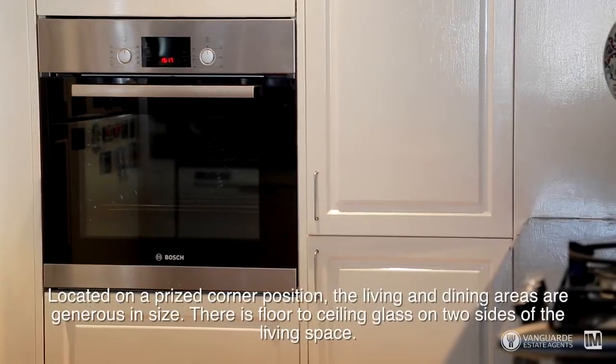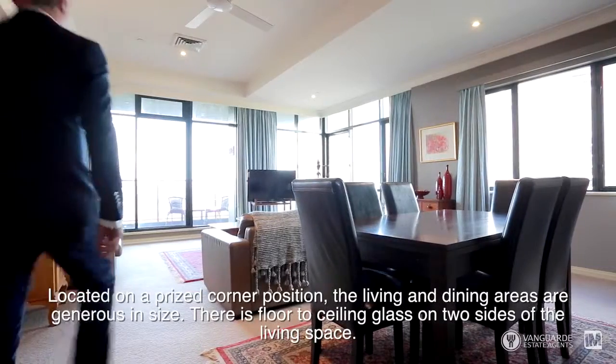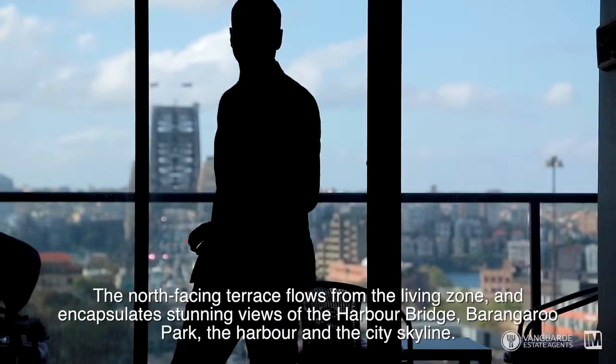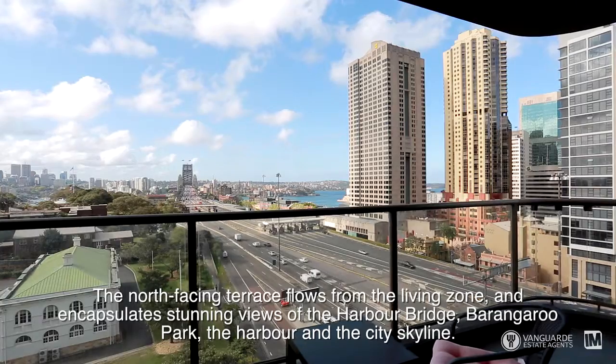Located on a prized corner position, the living and dining areas are generous in size. There is floor-to-ceiling glass on two sides of the living space. The north-facing terrace flows from the living zone and encapsulates the stunning views of the harbour bridge,